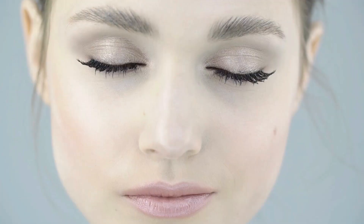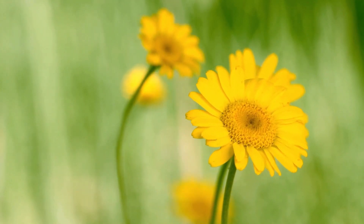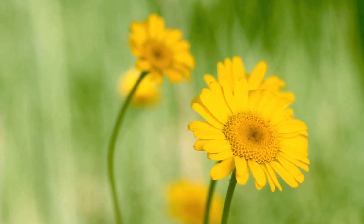All thanks to the special immortelle beauty oil. Forget about Botox, going under the knife, weird skin potions, chemical peels, or anything else like that. The secret is in this flower — a daisy called the immortelle flower.